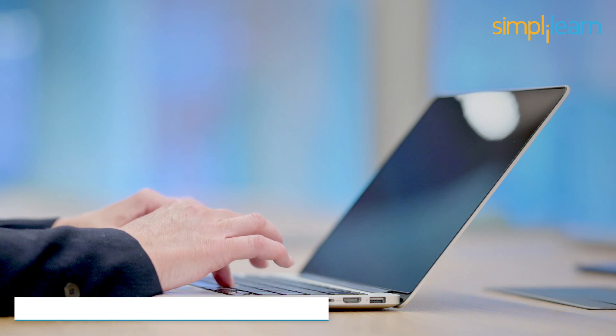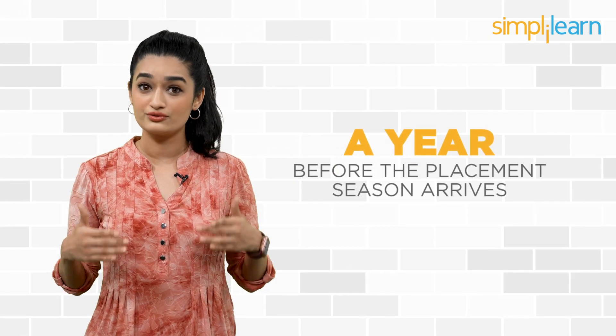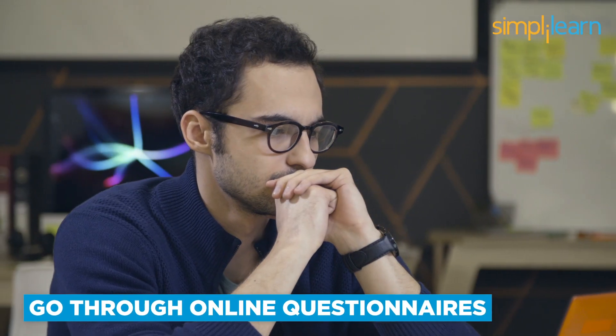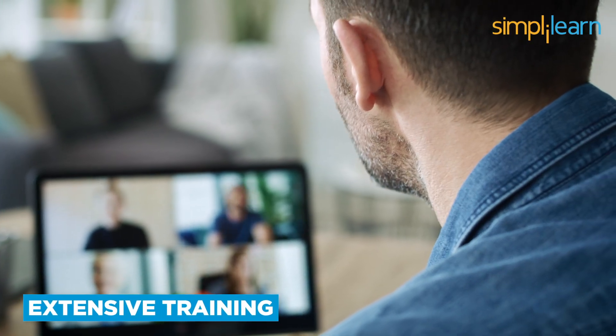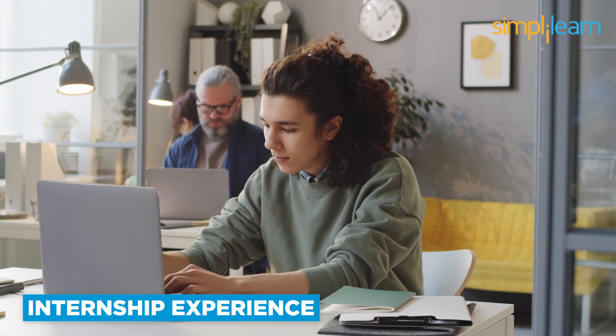Once you polish your soft skills, it's time to groom your hard skills. These skills refer to technical knowledge of the domain that you want to work in. Your competence in your core technical subject will largely matter in the recruitment process. So we strongly recommend you start working on your hard skills a year before the placement season arrives. Initially, start strengthening your basics and go through online questionnaires to assess your understanding of each concept. You can also grab hands-on experience by completing extensive training and certification programs. An internship experience can also benefit you as it develops professional aptitude and practical understanding of your core subject.